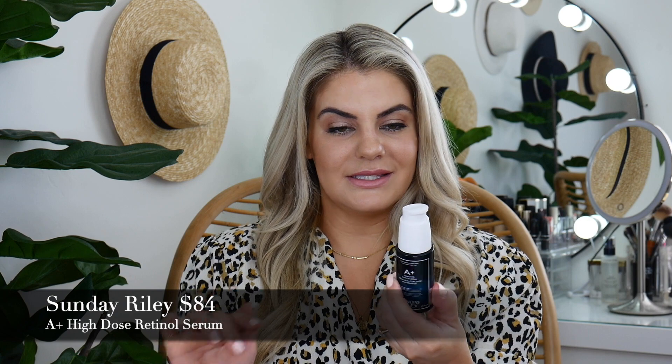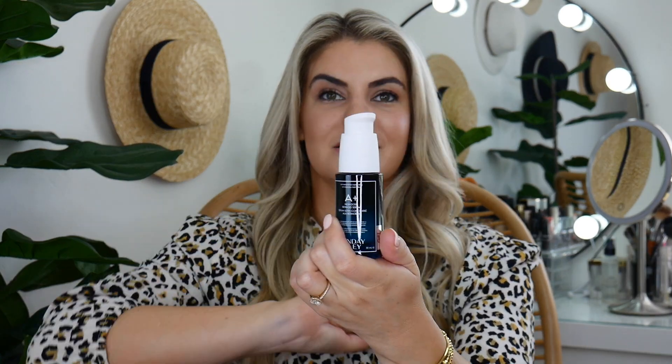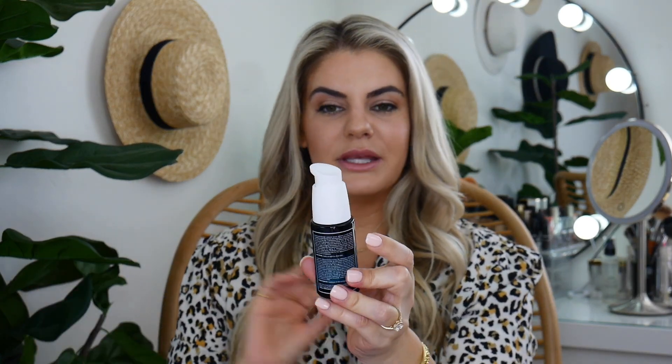Sunday Riley — this is their A Plus High Dose Retinoid Serum. One of my girlfriends uses this and swears by it. She says it completely got rid of her acne and the divots on her face. She's like, this is it, this is the product. So I'm so excited to try this finally. I actually didn't see their booth there — I don't think Sunday Riley was there.